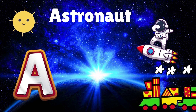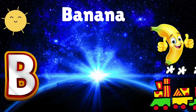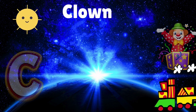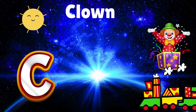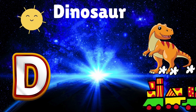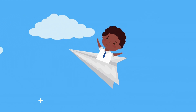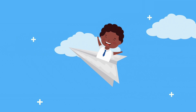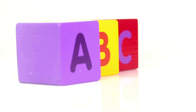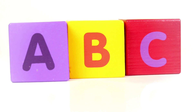A is for astronaut floating in space. B is for banana with a funny face. C is for clown with a big red nose. D is for dinosaur with really big toes. Phonics, phonics, come and join the fun. Learning our letters one by one. From A to Z, we'll laugh and play with funny sounds.